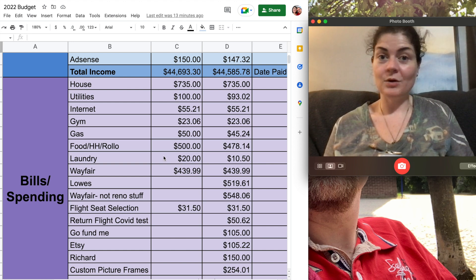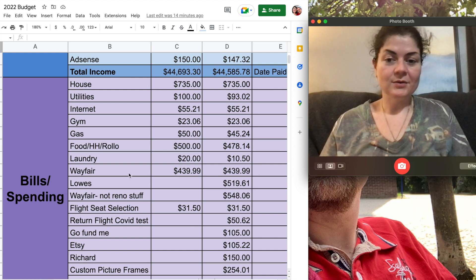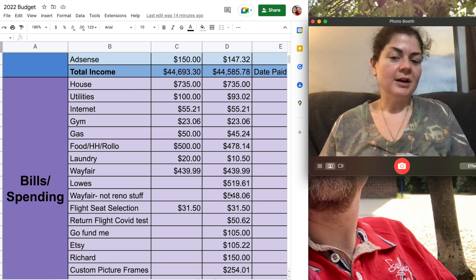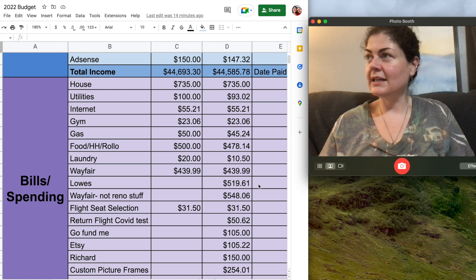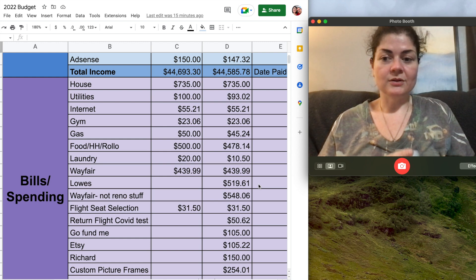Hopefully this is the last time we will see laundromat charges in my budget. Next we have Wayfair $439.99 — this is renovation stuff. I have another Wayfair line item for $548.06 that was not renovation stuff — this was mostly a new pots and pans set and some other things for the house I just wanted to have. And in between, Lowe's $519.61, which is renovation related. Most of it is the new backsplash I'm going to put in my kitchen, plus a few other things.